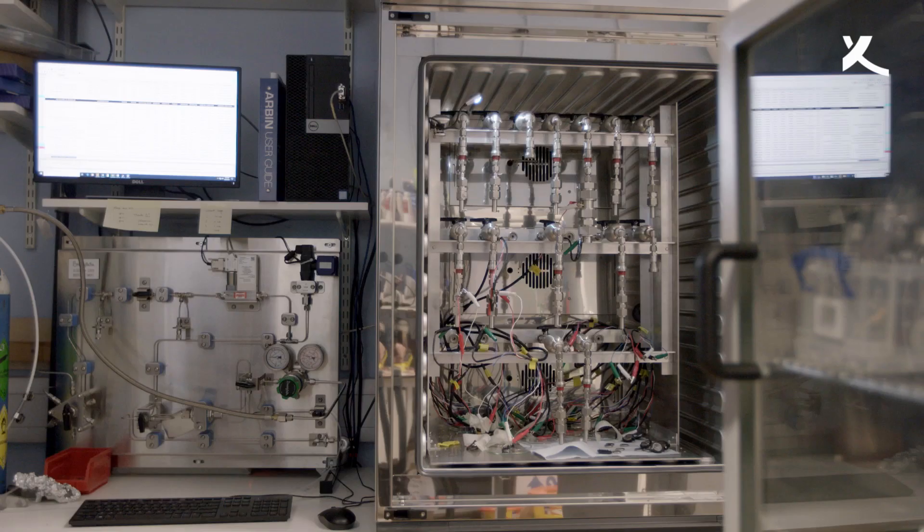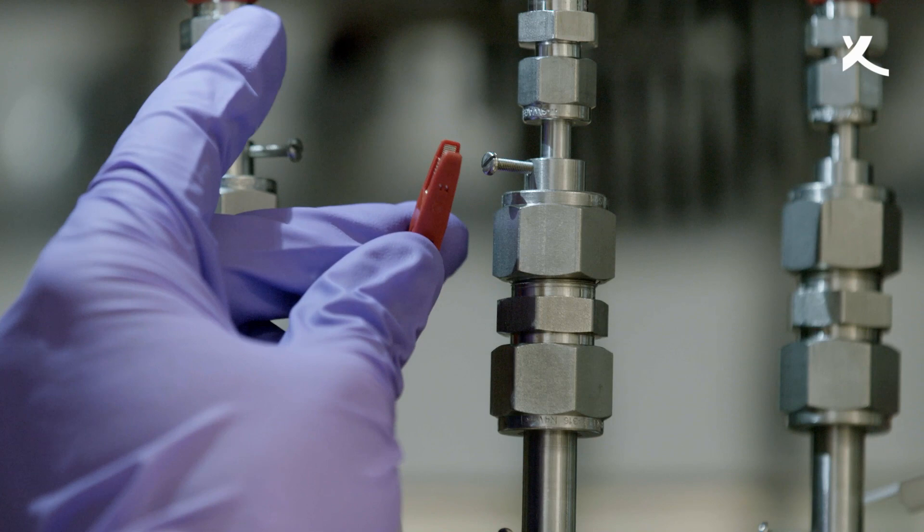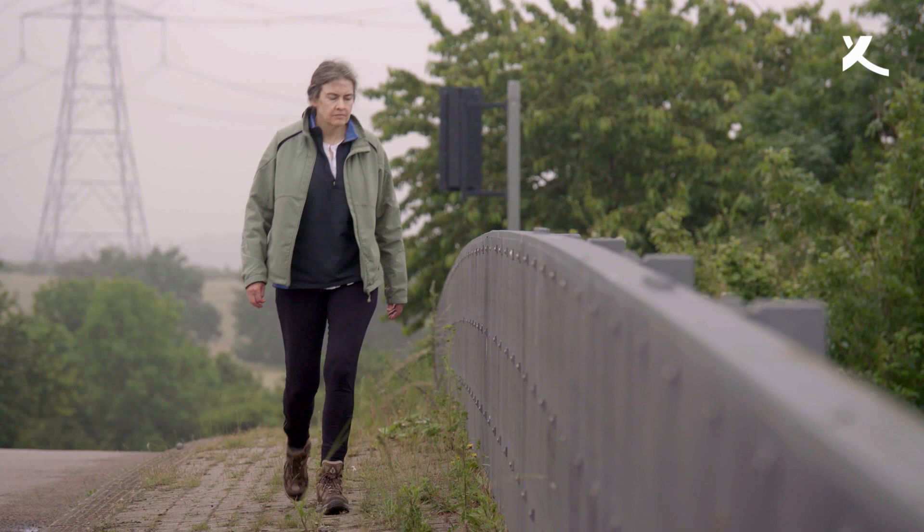The ultimate battery is the so-called lithium-air battery, where you react lithium with oxygen in the air to form lithium peroxide — or in our case lithium hydroxide. In principle, that gives you ten times the energy density of a conventional lithium-ion battery, and energy density that's in principle the same as petrol or gasoline. So it's the ultimate battery, and if you could get that to work it would be game-changing — and that is what Claire Gray is aiming for.